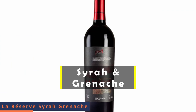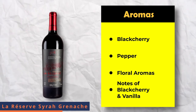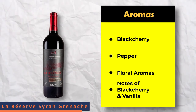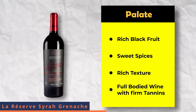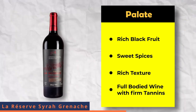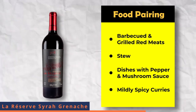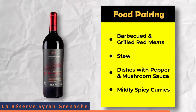La Reserva Syrah Grenache has a powerful bouquet of black cherry, pepper and floral aromas layered with notes of black cherry and vanilla. On the palate, this wine has rich black fruits and sweet spices derived from oak aging. It is a rich in texture, full-bodied wine with firm tannins. It pairs well with barbecued and grilled red meats, stews, dishes with mushroom and pepper sauces, lamb kebabs, mutton biryani and mildly spiced curry dishes.